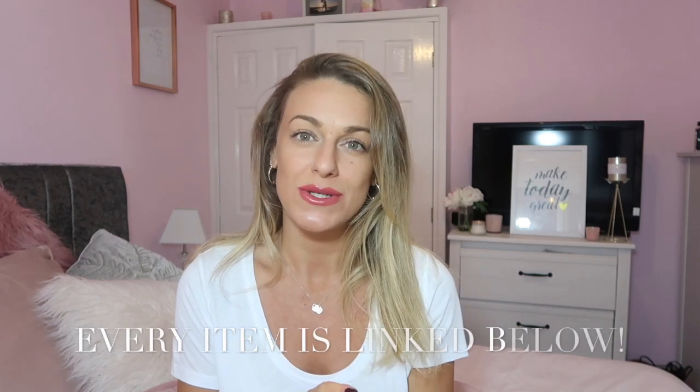Hi everyone and welcome back to my channel. Today I have a silk thread haul for you - somewhere I've never ordered from before but I've always been intrigued by the pieces they stock. They carry Pretty Lavish among loads of other really nice brands. The idea behind this video is I'm going to a friend's wedding, so I was looking for a wedding dress, but I also thought I'd tie in finding something for New Year's, Beaujolais Day, or just a really nice outfit for a special occasion.